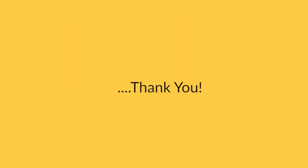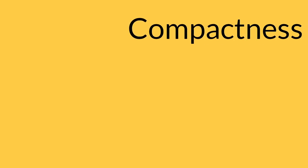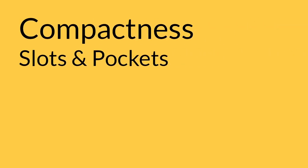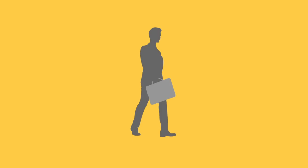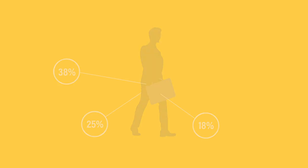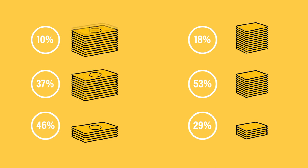Thank you to everyone who responded to the survey — almost 2,000 customers gave their opinion on what they'd like to see in their next generation of wallet. Not surprisingly, compactness and some level of organization were top requests, along with many who wanted RFID blocking. The top three places you carry your wallet are your bag, your back pocket, and number one, your front pocket.